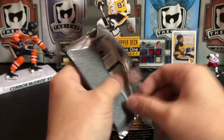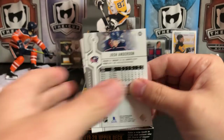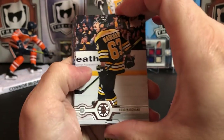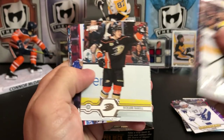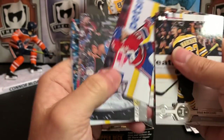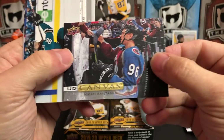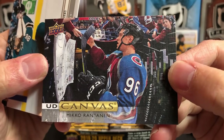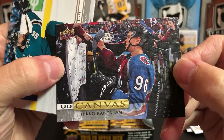Upper Deck Series 1 is also always great because this is usually your first look in hockey card form at some of the players on their new teams in their new uniforms. Brad Marchand, Zach Bogosian, Ricard Rakell, Jordan Weal, and we've got another UD Canvas — Colorado Avalanche specialty canvas box here. We've got Mikko Rantanen.